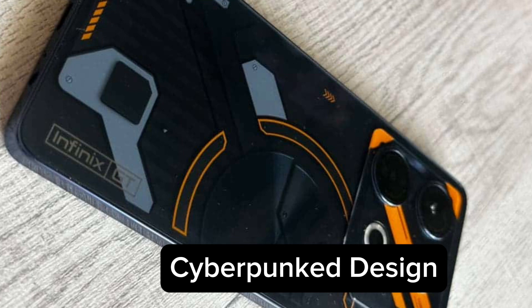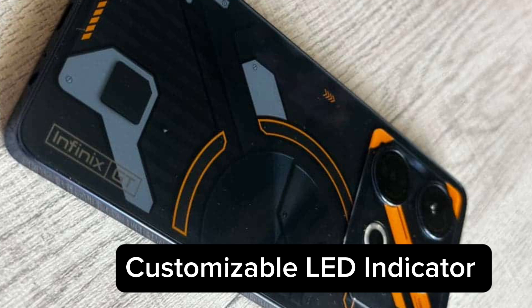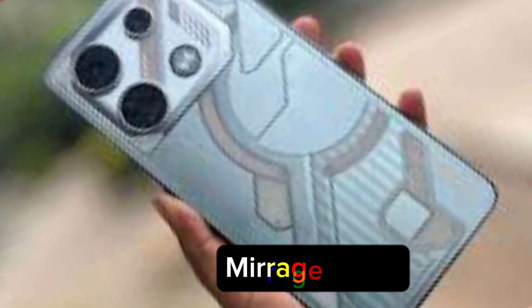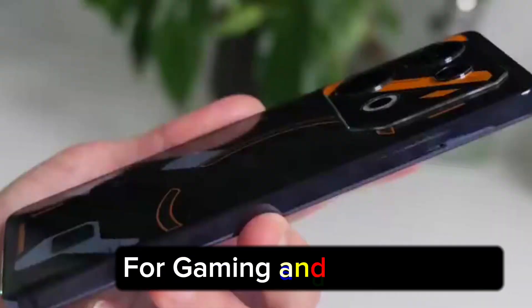Regarding design, the device features a cyberpunk-inspired design with a cyber maker casing and a customizable LED indicator. The Infinix GT 10 Pro will surely impress anyone during gameplay. The smartphone is available in two color options: black and mirage silver.